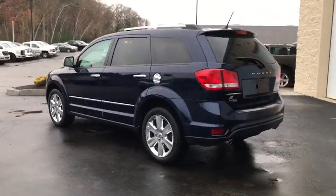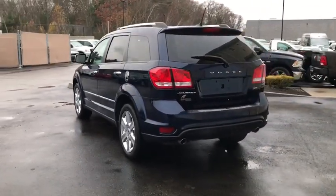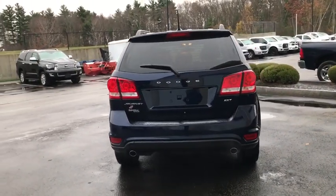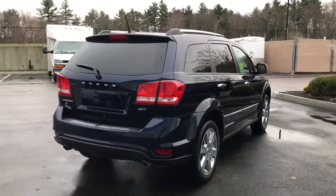The Journey's optional third row seat, along with innovative features like a chilled beverage cooler and in-floor storage bin, make it a good and affordable alternative to a traditional minivan.